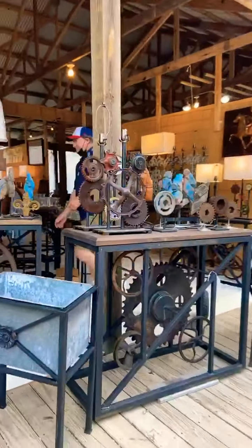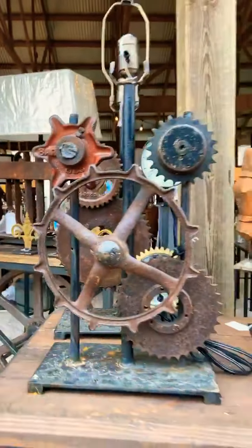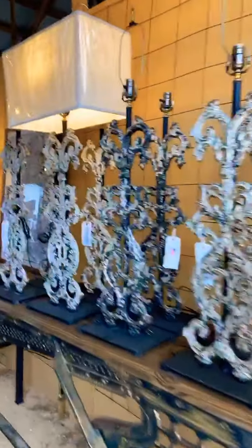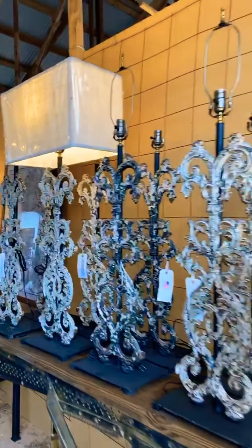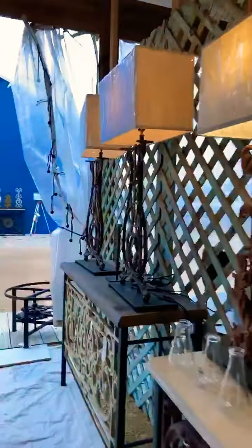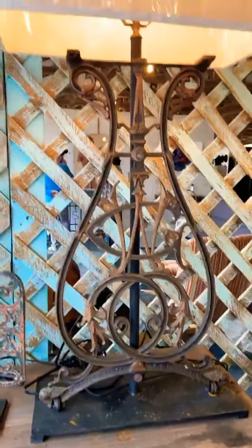And this is New Leaf Lane. I actually have a lamp very much like this — slightly smaller scale — that I bought at Brimfield. Let me just give you a little peek at the work he does. Look at these. Love that.